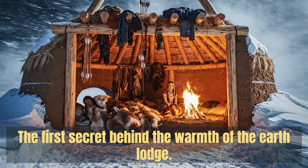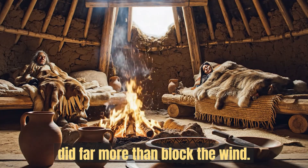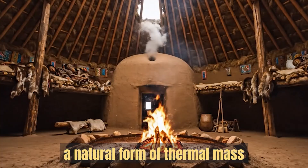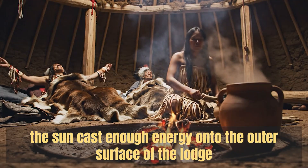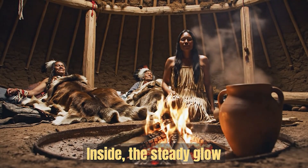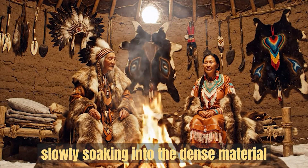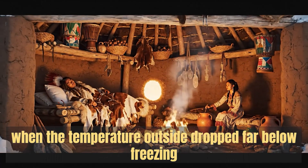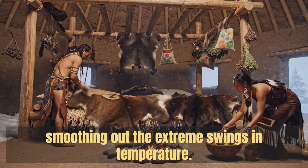The first secret behind the warmth of the earth lodge lies in the quiet power of its walls, because those thick earthen walls did far more than block the wind. They acted like giant storage batteries for heat, a natural form of thermal mass that modern engineers still rely on in passive houses. During the daylight hours, even in winter, the sun cast enough energy onto the outer surface of the lodge to begin warming the soil and grass layers. Inside, the steady glow of the central fire added another source of heat, slowly soaking into the dense material surrounding the room. The magic happened at night — when the temperature outside dropped far below freezing and the wind swept across the plains, the walls released the heat they had stored, smoothing out the extreme swings in temperature.